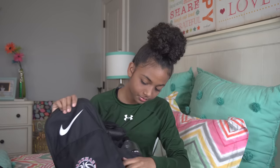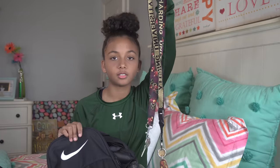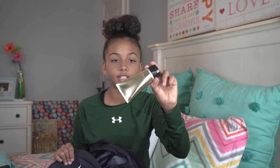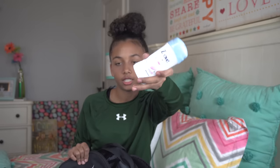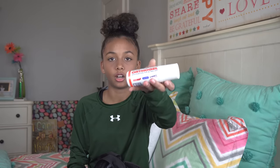In the front pocket I have two house keys because I'm always getting locked out of the house. I have some Victoria's Secret heavenly lotion — it's almost out but I use it so I'm not ashy. Then I have some Dove deodorant to stay fresh and clean. Then I have some ortho gel for my knees — since I can't wear my knee braces I put this on before the game so they don't hurt as much.